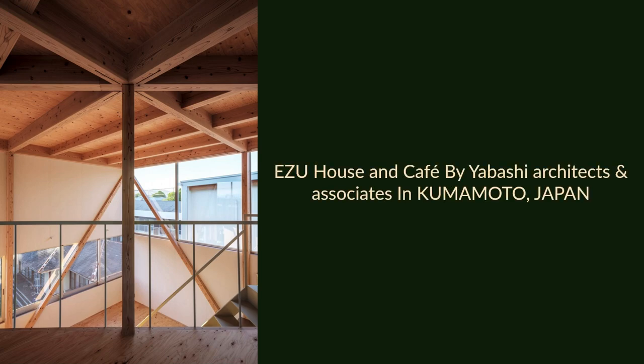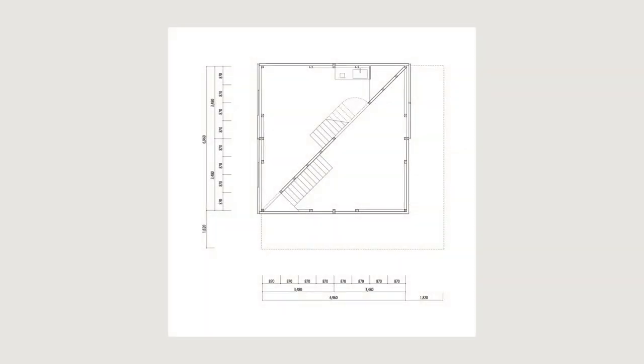EZU House and Cafe by Yabashi Architects and Associates in Kumamoto, Japan.